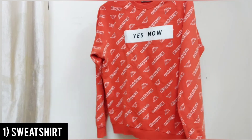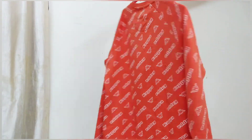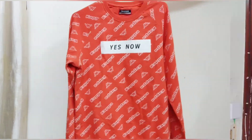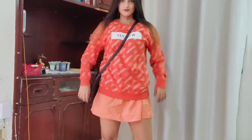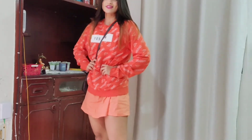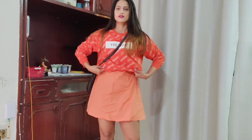Now the first clothing item I chose was this orange colored sweatshirt with prints all over. For the first look I've paired it with my slip dress, which gives a very Korean style. You can carry it with white sneakers and a cute sling bag.